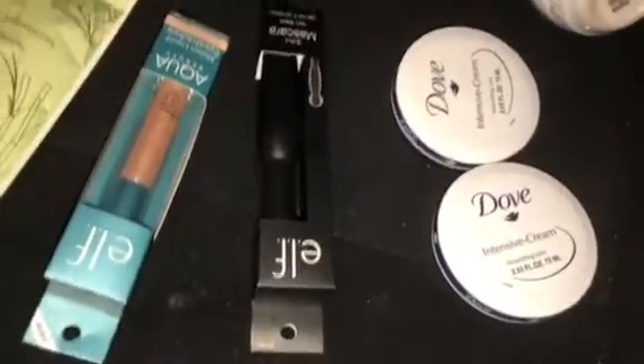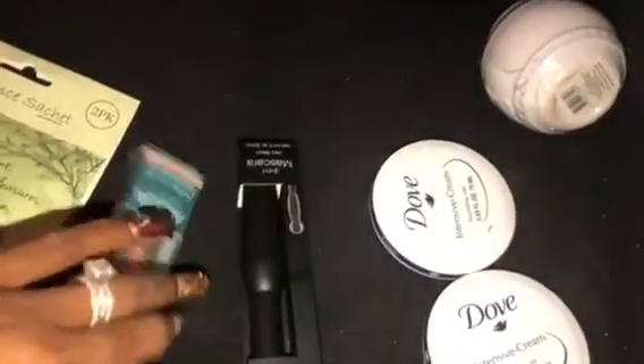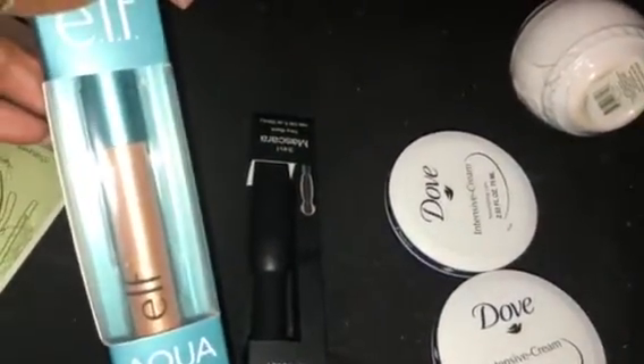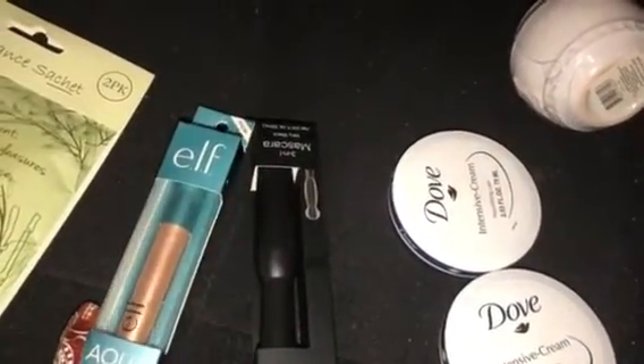Just coming at you with a quick Dollar Tree haul — I am really having some good luck at the Dollar Tree, so I wanted to share it with you guys. I found the elf brush and copper molten liquid eyeshadow. I really just want to see how golden this is; I love to wear a gold glitter eye.